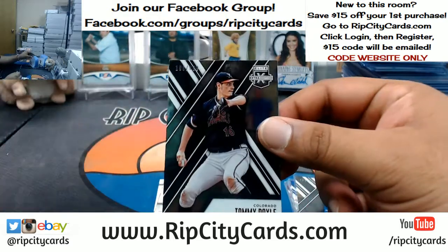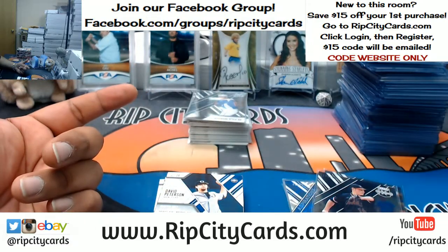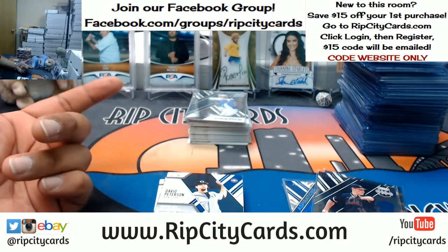Frank Kelly Hurtado international. Tommy Doyle for the Rockies. Someone signed up and picked up the Rays in Flawless Baseball, used the code to save 15 bucks — so I know the code works. David Peterson die cut to 99, New York. Yacel Antuna for the Nationals, autograph.